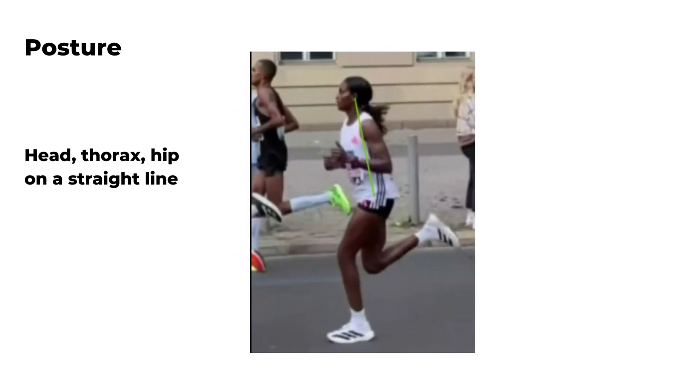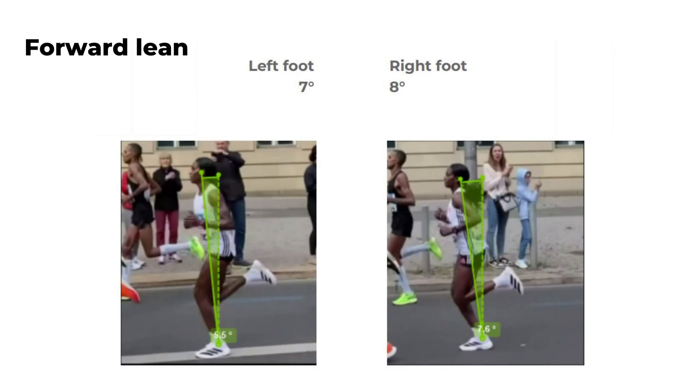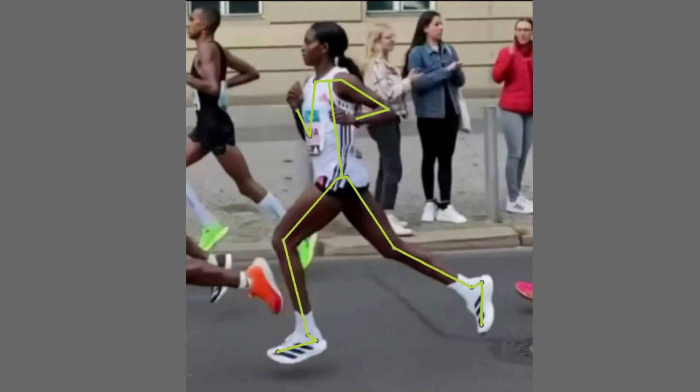Her head, thorax and hip are aligned in a straight line, which indicates good posture. During the stance phase, her lean is at an ideal 7 degrees and she's not moving her upper body forward or backward much, which conserves energy.